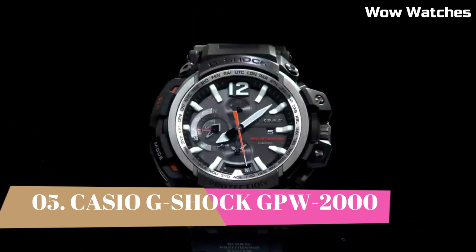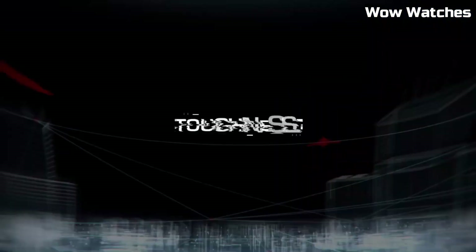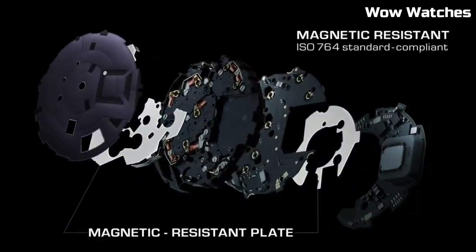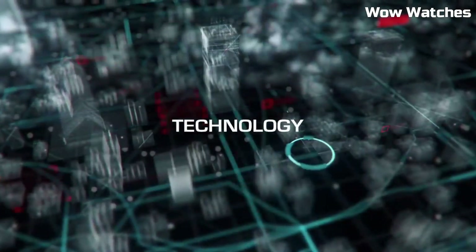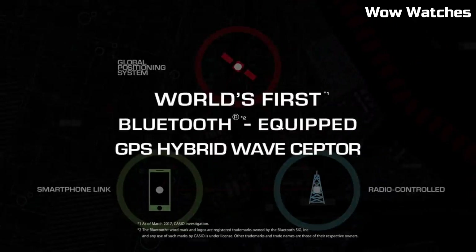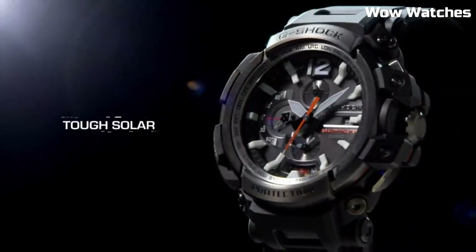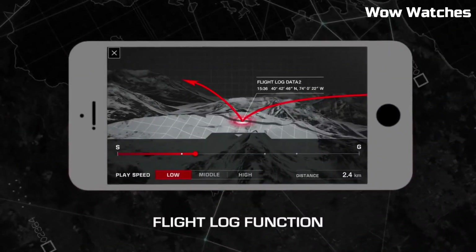Number 5: Casio G-Shock GPW-2000 Gravity Master is a rugged, high-performance watch designed for pilots and aviation enthusiasts. It features a durable shock-resistant construction and is water-resistant up to 200 meters. The watch also has a GPS hybrid receptor which receives time calibration signals from both GPS and traditional atomic clock, ensuring the watch is always accurate. It also features multiband atomic timekeeping, allowing the watch to automatically adjust to different time zones. Gravity Master is a high-quality, reliable watch that is perfect for those who need a rugged, accurate timepiece.